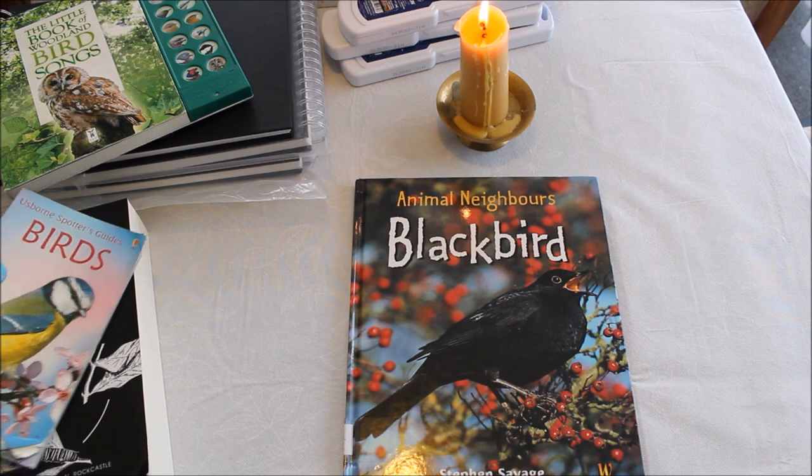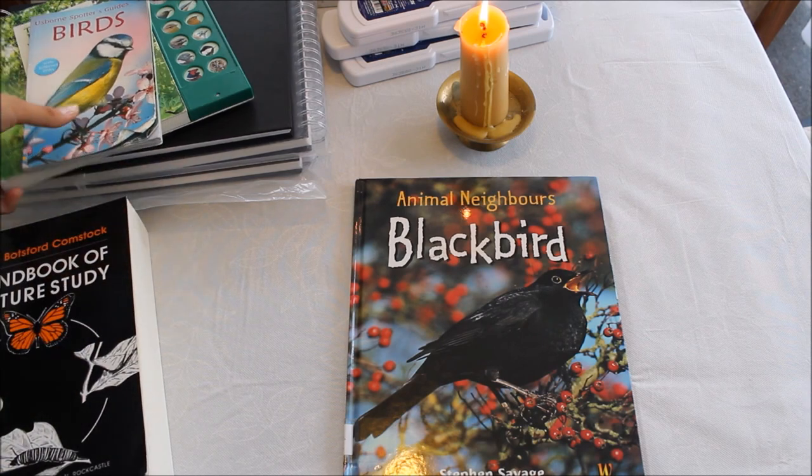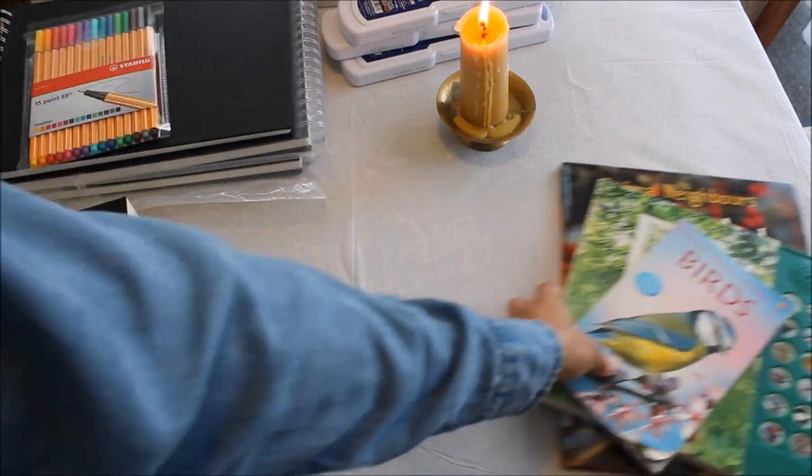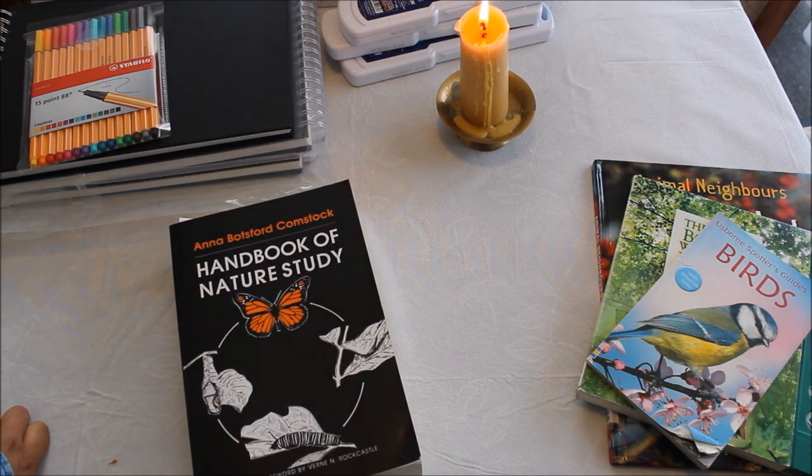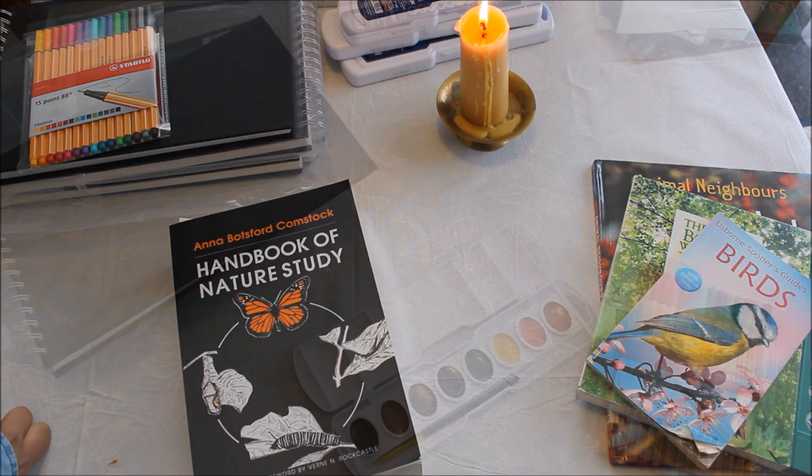We've also got a CD of bird songs in the car — I'll leave the link for that. Nature study is probably one of my favourite parts of the whole curriculum. When you go out into nature and really reflect on and appreciate it, it does feel like you're connecting with God in some way — remembering God. That's what I really love about nature study.